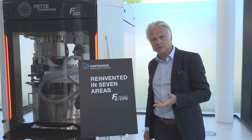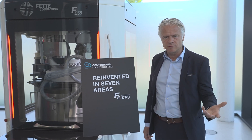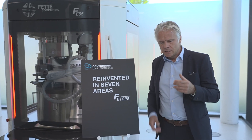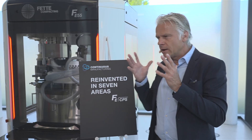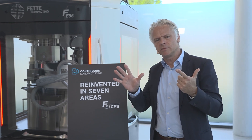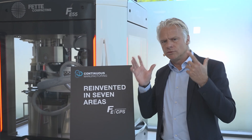It has so many advantages in terms of simplicity of the process, but also from a point of view of sustainability. So we decided to reinvent the whole thing, and we put forward seven key requirements that need to be fulfilled in order to develop the right machine.